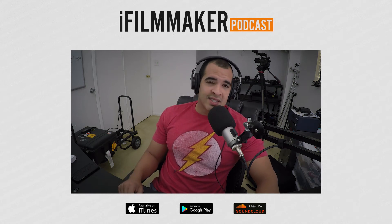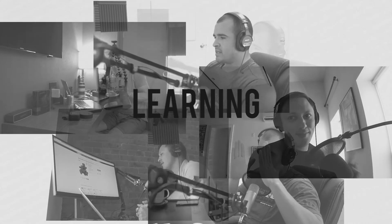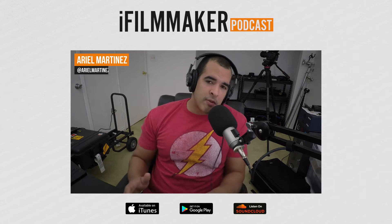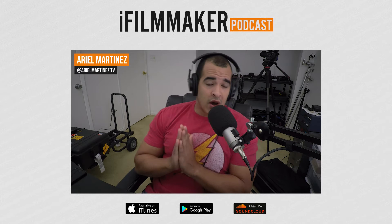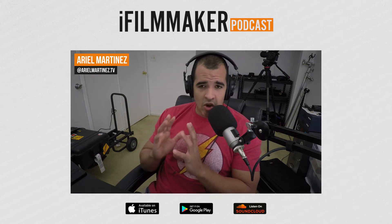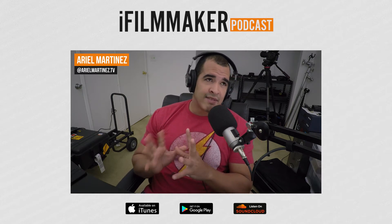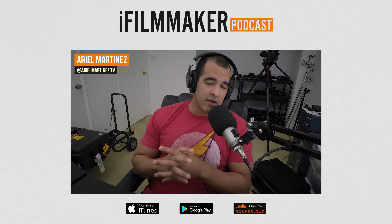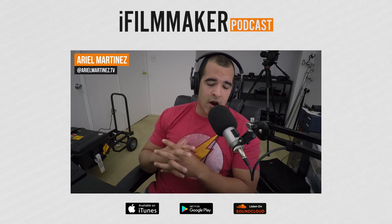On this episode of iFilmmaker, we're discussing tips for better audio. Welcome to another episode of iFilmmaker. My name is Ariel Martinez, and today we're going to have a very interesting episode on audio — something that is extremely important. Audio is 50% of your video, and if anything, it's more important than your video. This is a very good episode for you guys to get some tips on how to get better audio.